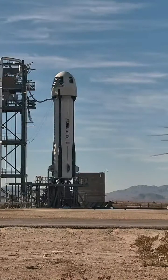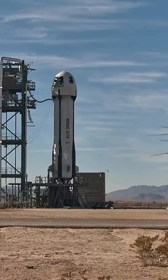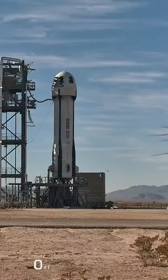T-minus 16, guidance internal. NMT, we're going to go on this morning. T-minus 10, 9, 8, 7, 6, 5, 4, commanded to start, 2, 1.